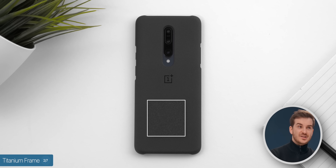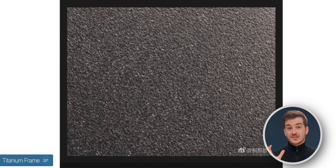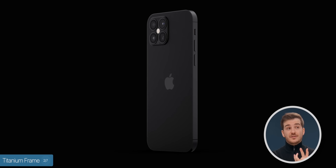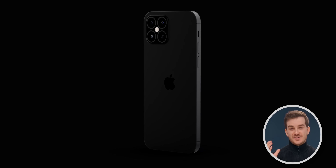It's kind of like the OnePlus sandstone finish. But do keep in mind that this is a very zoomed-in shot, so it won't actually be as rough when you use it. So that's some great news — you have more grip, less fingerprints, and a lighter phone that still feels and looks premium. I'm really excited for that titanium frame.